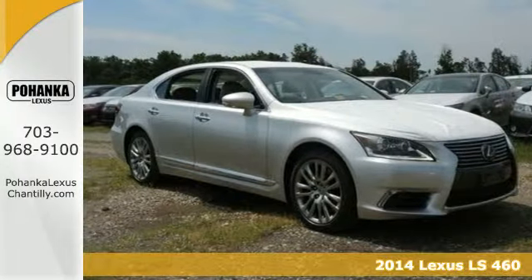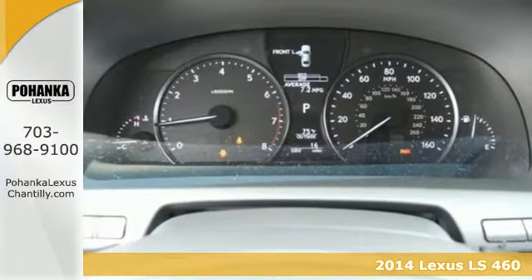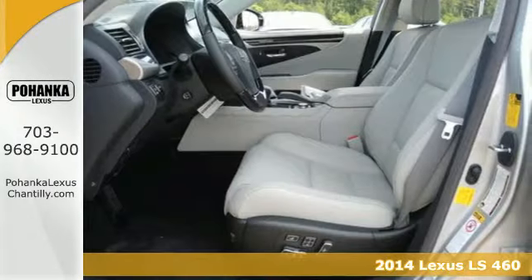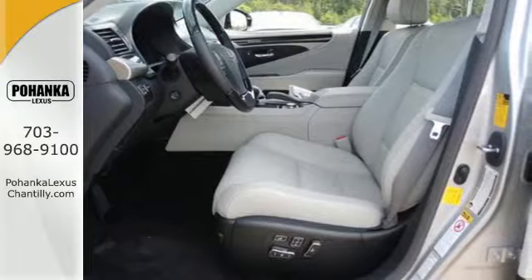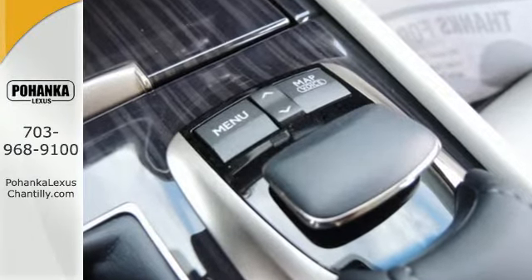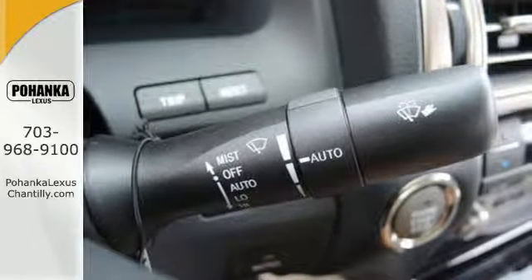Here's a 2014 Lexus LS460. Turn heads in this innovative masterpiece. With advanced technologies such as keyless entry, a 12.3-inch navigation screen, garage door transmitter, rain-sensing wipers, and parking sensors, you can predict the unexpected.